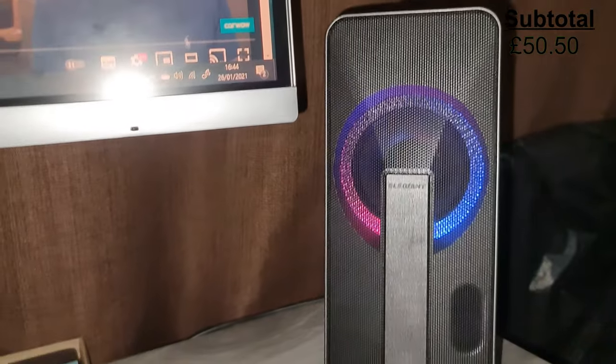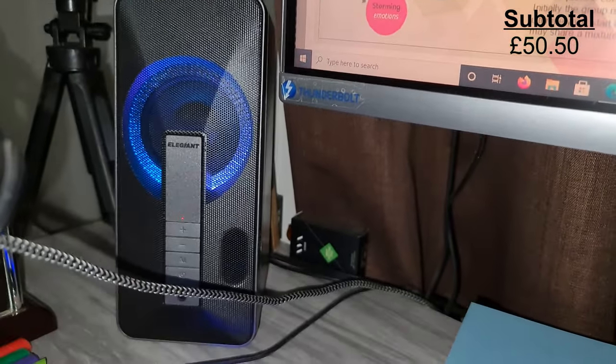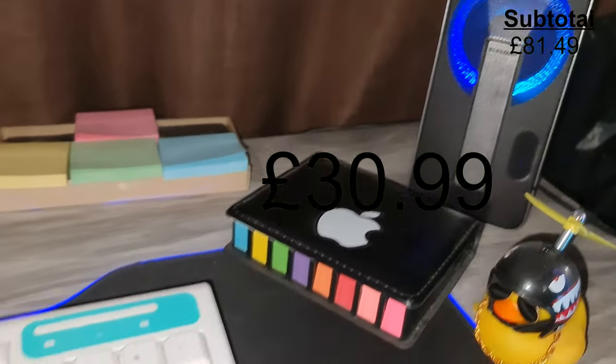To the left, I have the Elysian Bluetooth speakers. These aren't anything special and produce a modest sound, but they fulfill my need and look pretty cool with the transitioning line effect. These set me back £30.99.